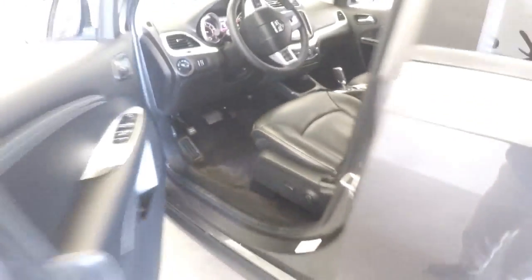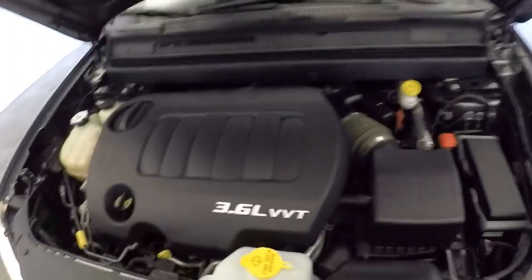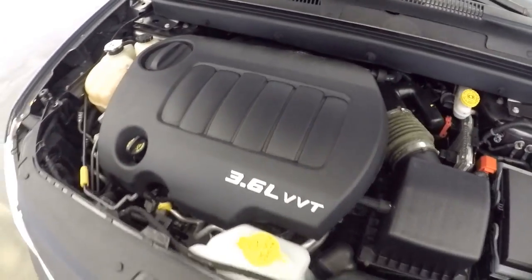We're going to pop the hood. Continue our walk forward. Aluminum alloy wheels, plenty of tread on the tires, exterior paint's in good condition. 3.6.